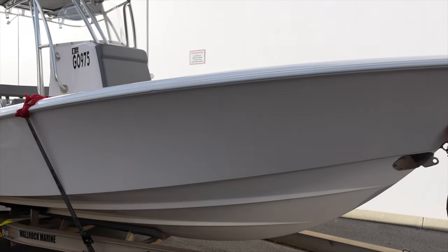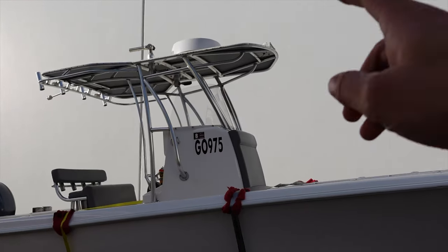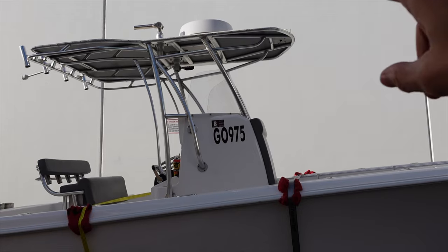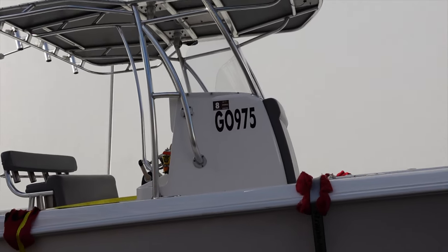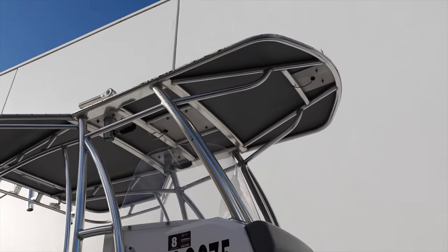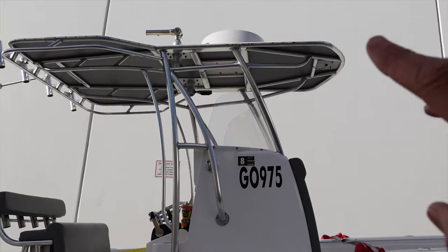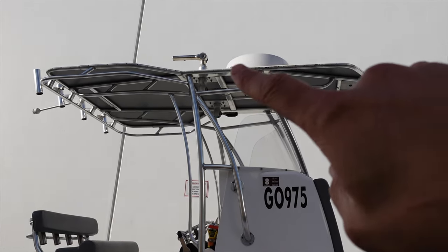There she is, the 25T. Now this has what they call a Key West top. That's got the cutout on top and it makes it heaps better for fishing. There's less shade, but when you're fishing you get a lot more fishable space on the boat because it's cut out.